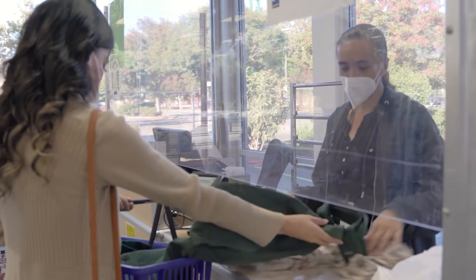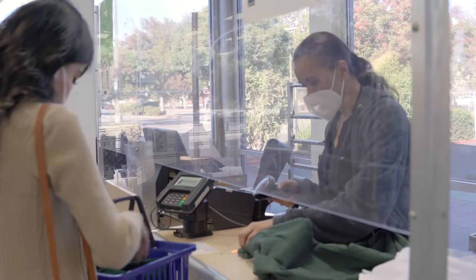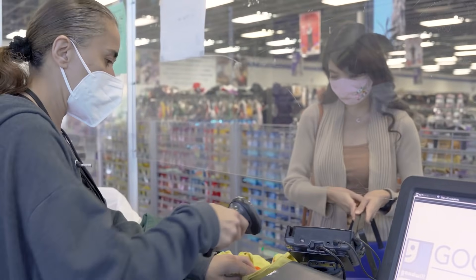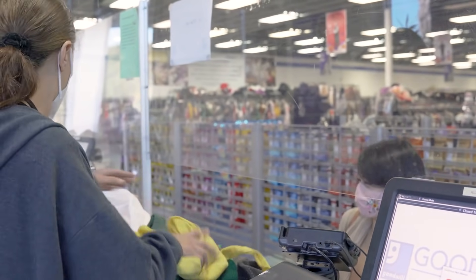A DIY costume is better than a packaged one because first of all it's unique to you. No one else can ever replicate it, and with a packaged one you're going to look the same as everyone else.